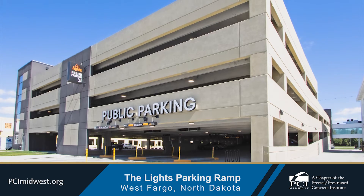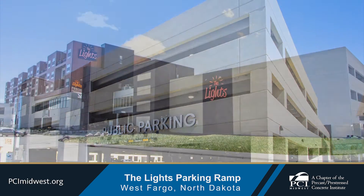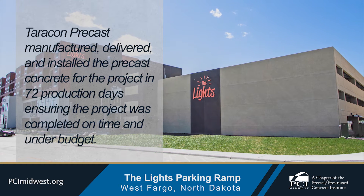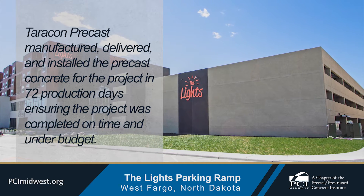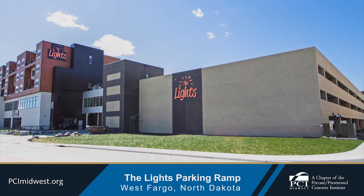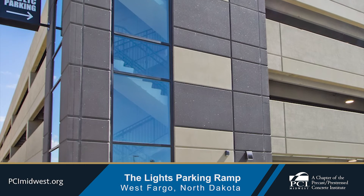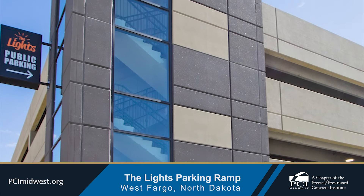Overall construction objectives for The Lights parking ramp were time, labor, and resource savings. Terracon precast manufactured, delivered, and installed the precast concrete for the project in 72 production days, ensuring the project was completed on time and under budget. Additional labor savings were achieved because construction crews used the precast concrete stairs immediately after installation, eliminating the need for temporary stairs or scaffolding.